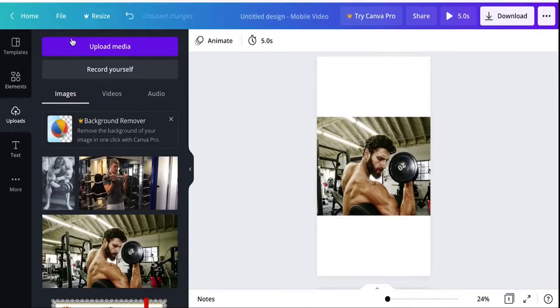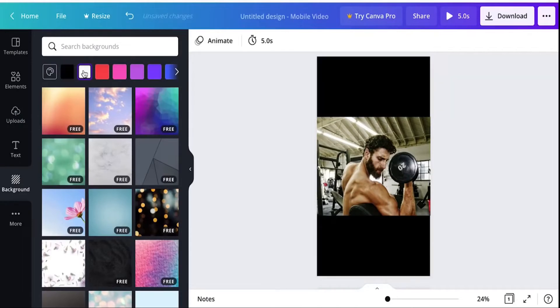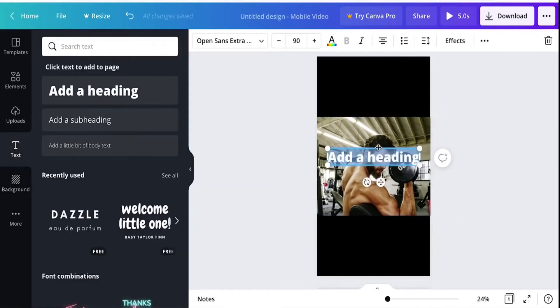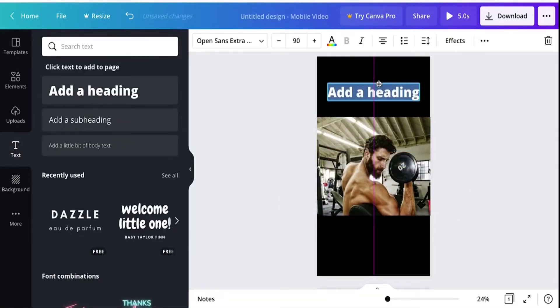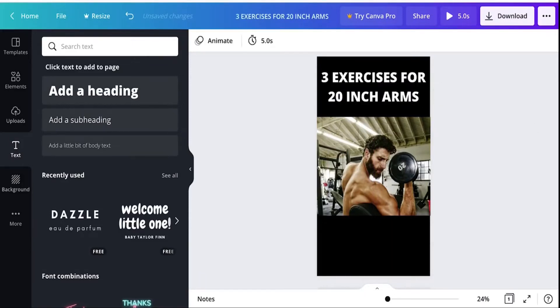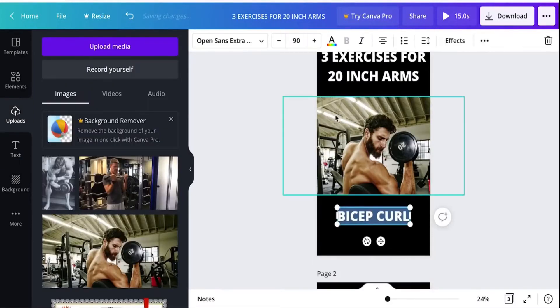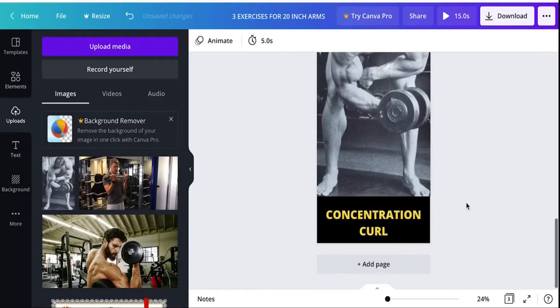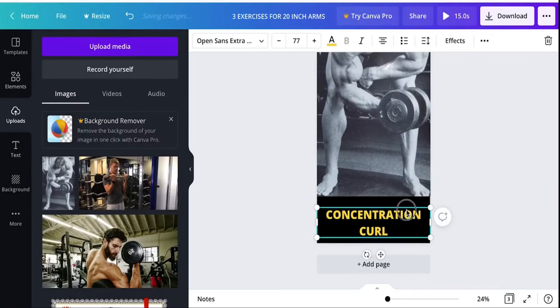I made the background black so it has a nice clean look. Then you press 'animate' on a photo and select 'photo zoom,' which makes it pan like a video even though it's just an image. Add white text on top — for example, 'Three exercises for 20-inch arms.' This was clip one, then cable curls for clip two, and concentration curls for clip three. Each clip is about five seconds long, making a 15-second video — perfect for YouTube Shorts.